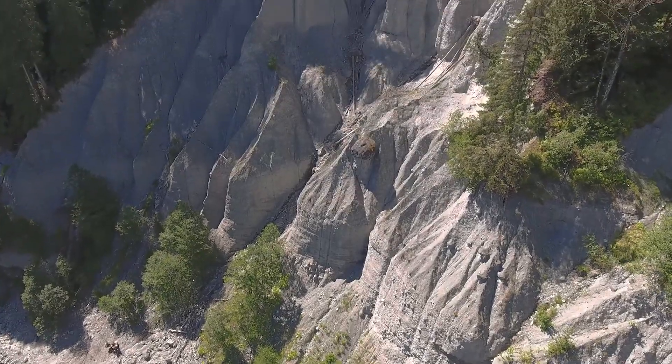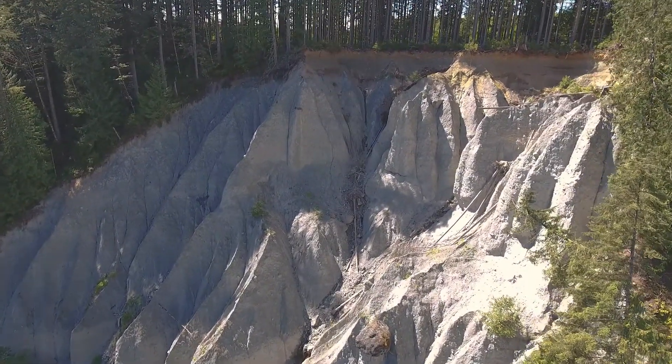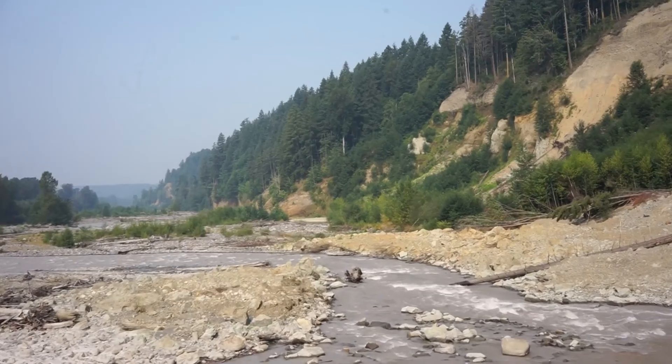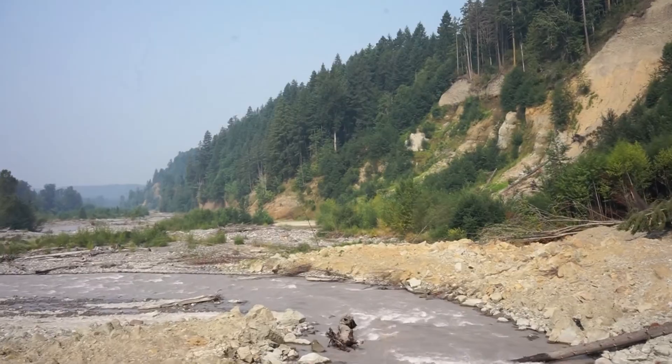We're looking at landslide hazards in Western Washington, trying to get a better feel of if a slide were to go, what exactly they can expect and how often they can expect that. The emphasis is really on helping people and hopefully saving lives.